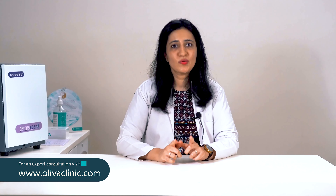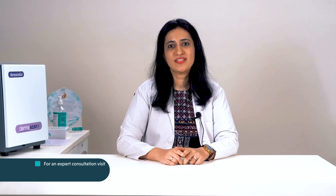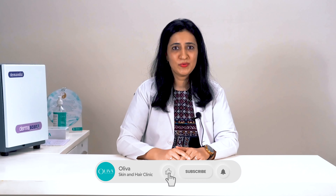To understand how PRP therapy for hair regrowth works, you can take a look at the linked video. Before I conclude, I want you to remember that timely medical action directly affects the outcome of your treatment for hair loss, so do not delay. Visit a dermatologist if you notice non-stop hair fall and bald spots. If you think you have PCOS hair loss, visit your nearest Oliva clinic today for an accurate diagnosis and treatment. Don't forget to like this video and hit the subscribe button for more informative content.